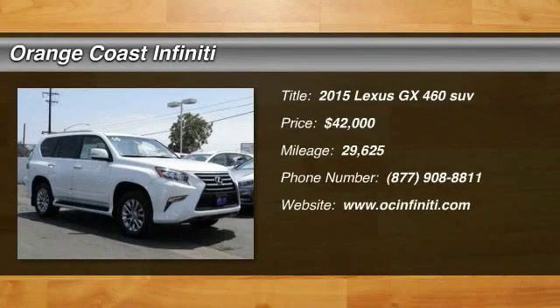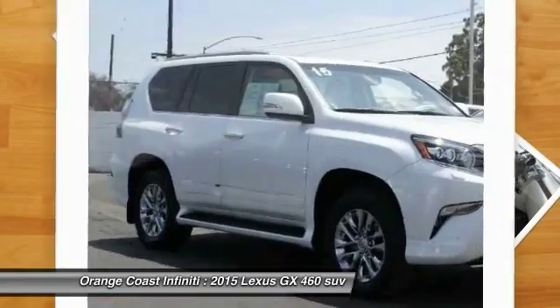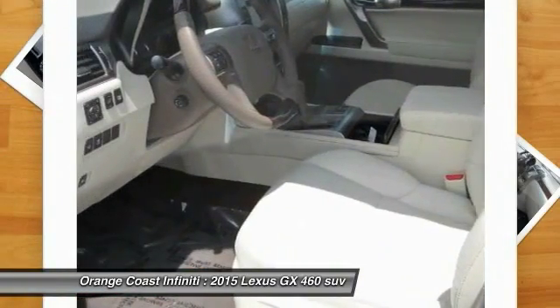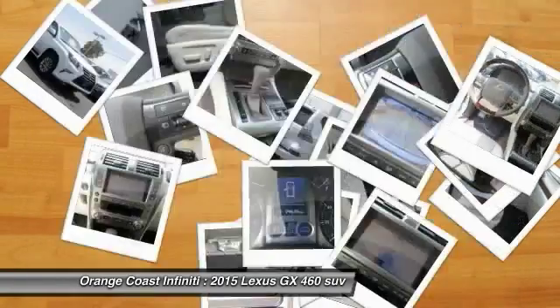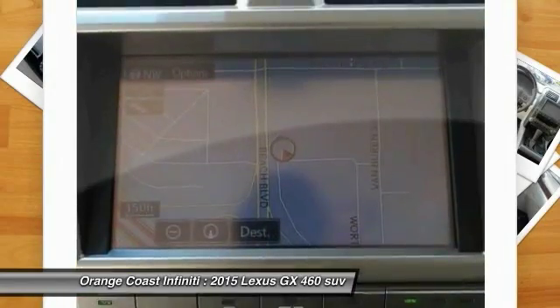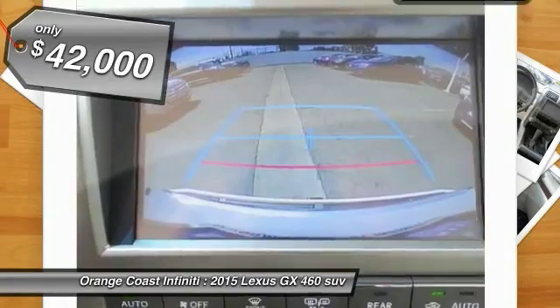The 2015 GX460 — this 7-passenger utility vehicle is more powerful, capable, and versatile than ever before. Visionary in every sense of the word, the GX460 boasts one of the tightest turning circles in its class, a suspension system that helps enhance your capability, and the best-in-class V8 fuel economy, and is priced below $45,000.